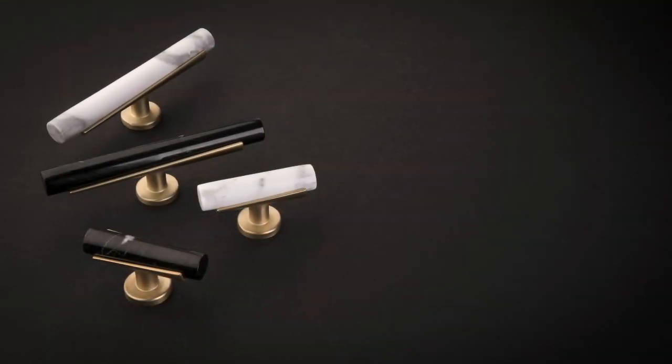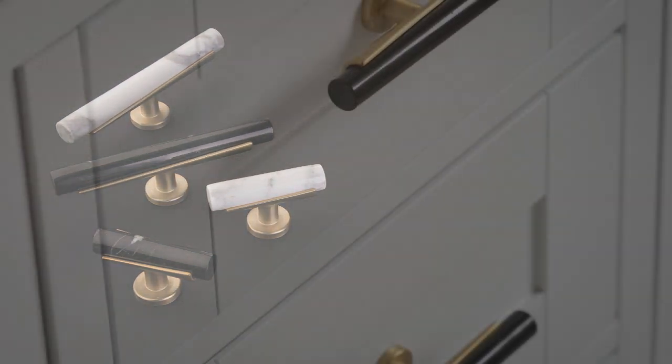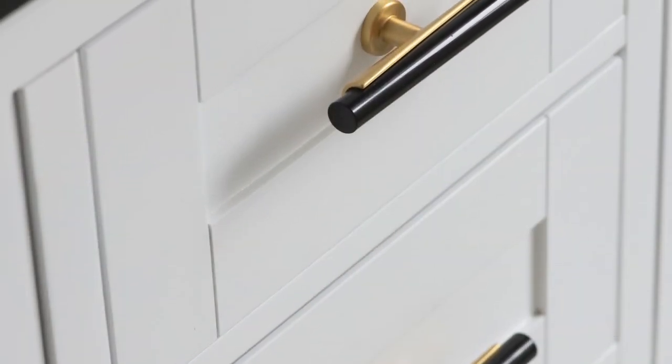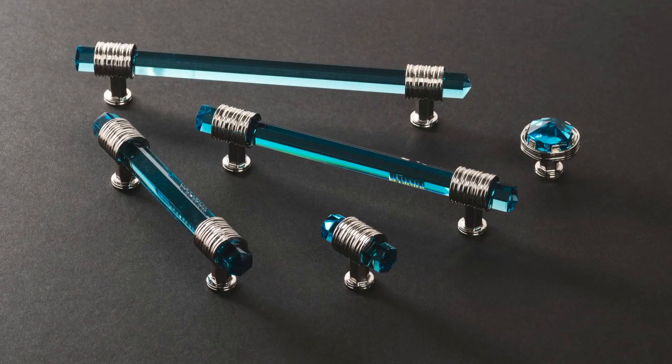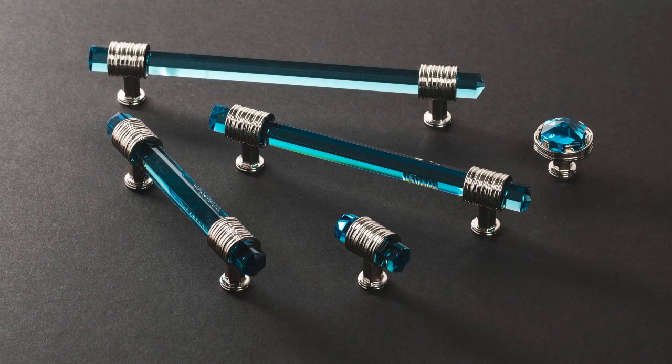Part of what we do — we make cabinet hardware and we call it the jewelry for your cabinets. But in reality, we also want to be a part of that environment and fit into it. Like Nikki said, we study who are the players out there. We get inspired by plumbing, lighting. We talk with stain companies that are working on the next color schemes two years out. So we're looking far ahead.